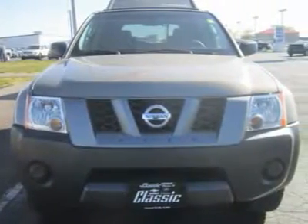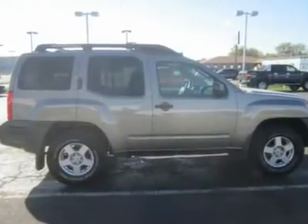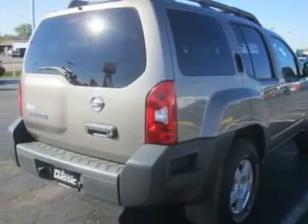Like its big brother, the Nissan Pathfinder, the Xterra is substantial, sophisticated, and refined. From its uncles, Titan and Armada, it has inherited a well-engineered, fully-boxed ladder frame.